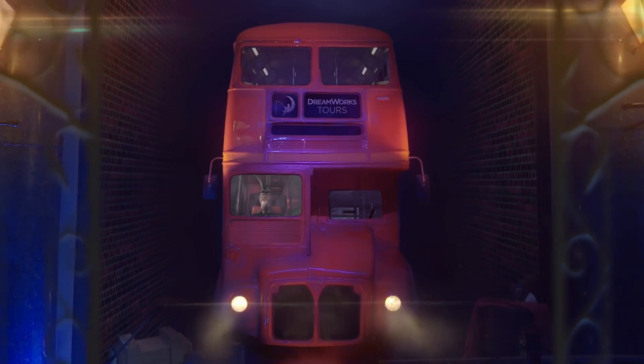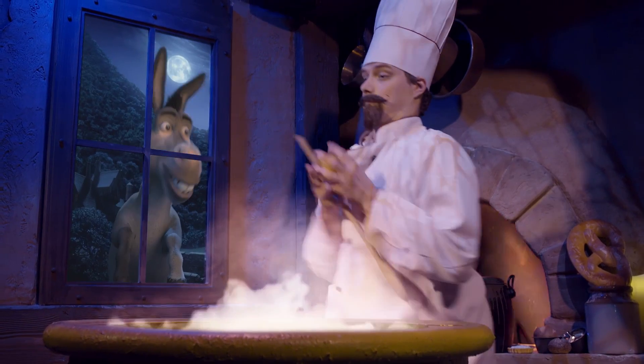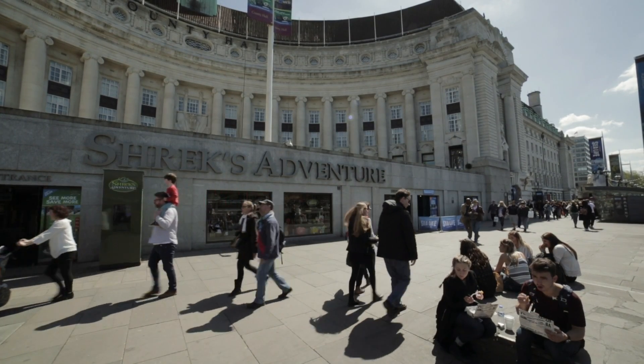For example, you get to meet Donkey from Shrek and a performer interacts with that character on a display on the wall. The 7cm media servers have all got built-in Dante Virtual Soundcard and they're outputting that audio over a spanning tree network throughout the whole attraction to Crown amps onto the Audio Technique speakers.